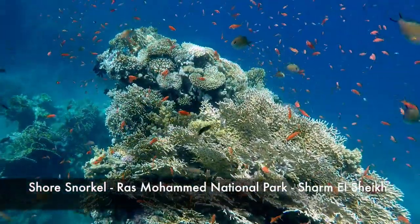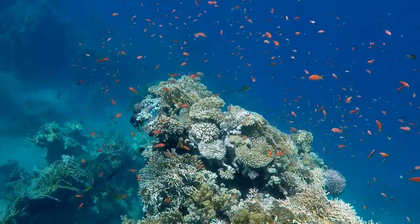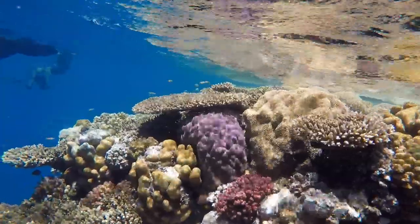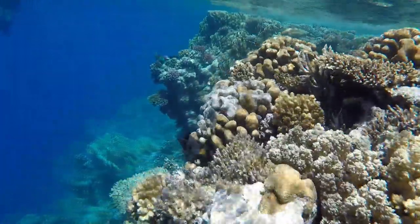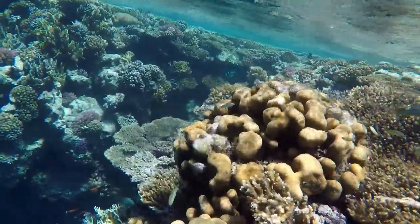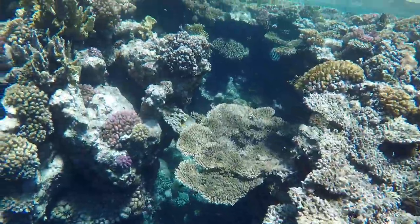The next day, I went snorkeling in Ras Muhammad National Park, which is a half-hour drive from Sharm el-Sheikh. In my books, this is one of the best snorkeling spots in the world. The reef is right there and the diversity of fish and corals that you get to see is unparalleled. I saw more stuff snorkeling in that one day than I did in three years diving prior to visiting the Red Sea.